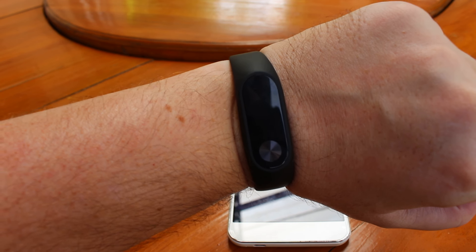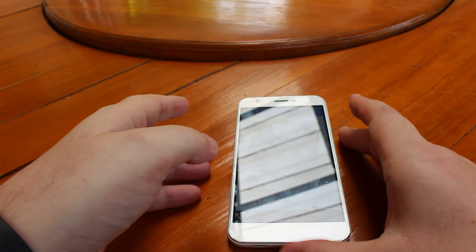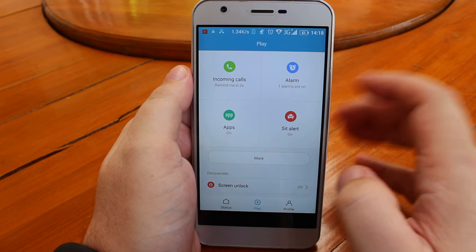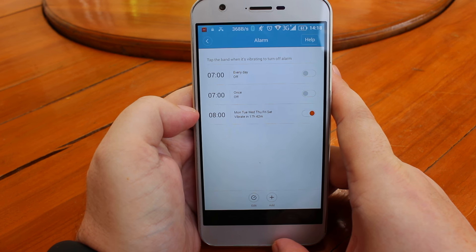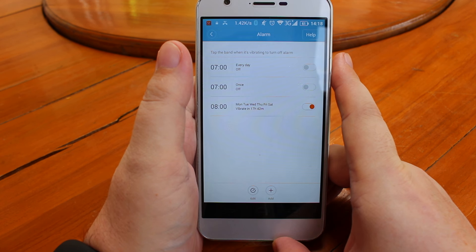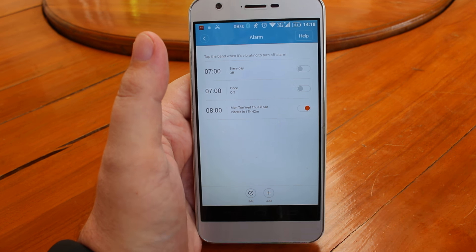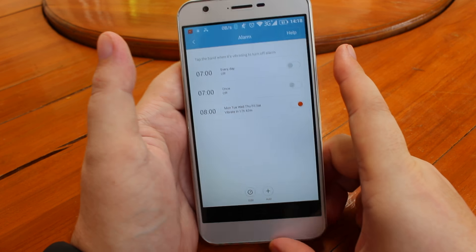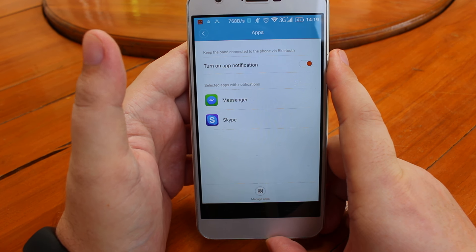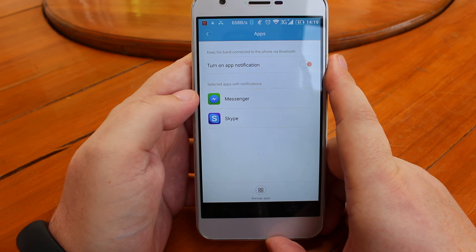You have to pick up your phone to answer the call — this works well for me. The alarm is also a silent alarm. You can set three alarms and it will vibrate — roughly three vibrations repeated four times — then snooze, and start again 10 minutes later if you haven't woken up.